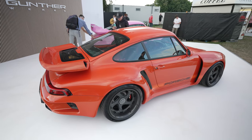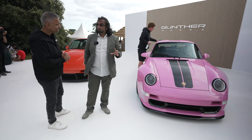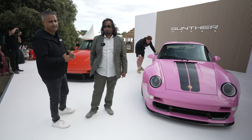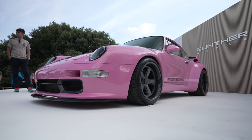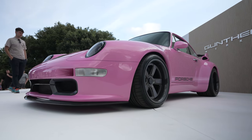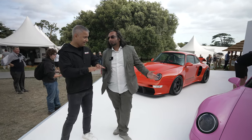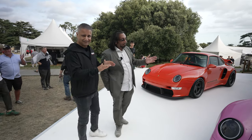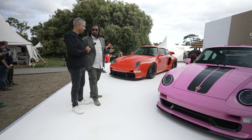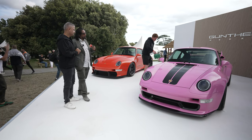So shall we start with the naturally aspirated first? The cedar green car you saw last year was a client's car — not for the UK, left-hand drive. This car is our first UK car, and it's a really special car. This is a one-of-one. It's called the Bubblegum Edition. It's made for a client who already has a turbo on order and wanted something really unique.